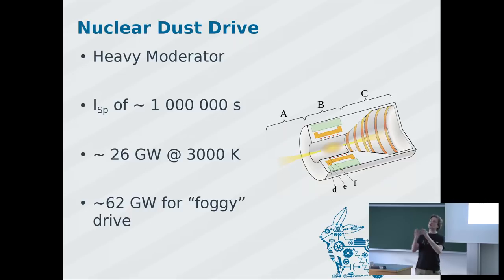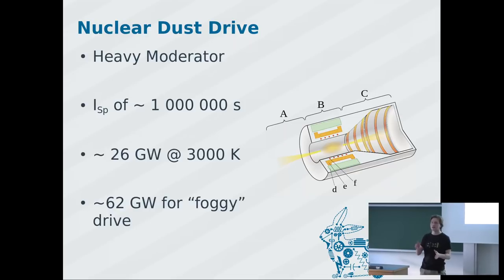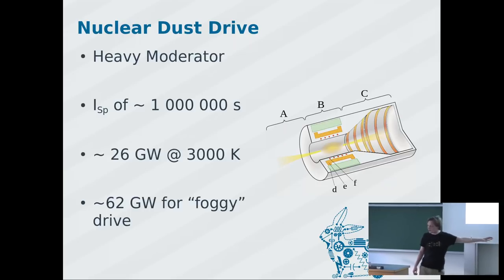They calculated that if you keep the spheres as solid uranium — pure uranium — you can drive this reactor at about 26 gigawatts. If you allow the particles to melt, you can go up to 62 gigawatts with a foggy plasma. Nobody really knows how that handles, but 62 gigawatts is possible. There's also an electric power generator built into the design at the back: conductive rings at different potentials slow down the charged particles, the particles hit the wall, generating current — voltage times current gives you electric power for free.